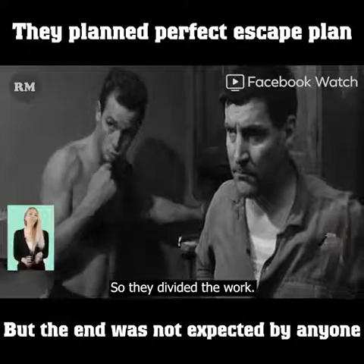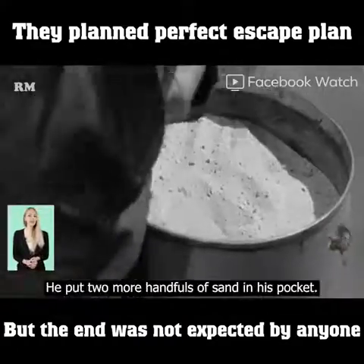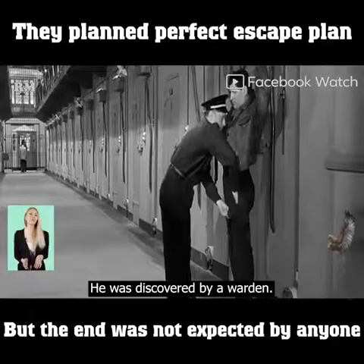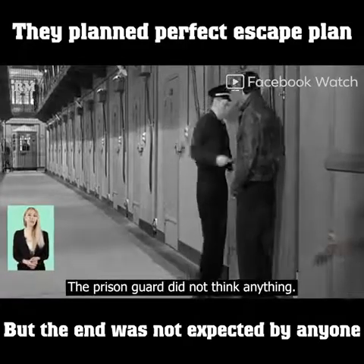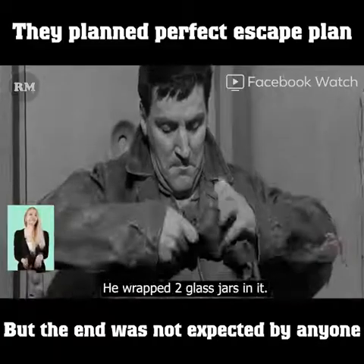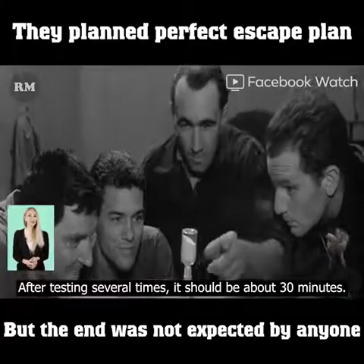So they divided the work. One person in the group stole two glass bottles while going to get medicines, and before returning to the cell he put two handfuls of sand in his pocket. When he was almost back, a warden discovered him and asked what the bottles were for. He said he used them to wash dishes. The guard didn't think anything of it and didn't examine his scarf, where he had wrapped the two glass jars. They then made an hourglass — after testing several times, it measured about 30 minutes.